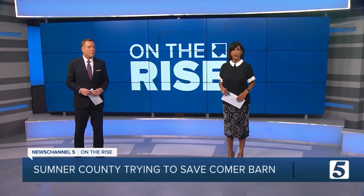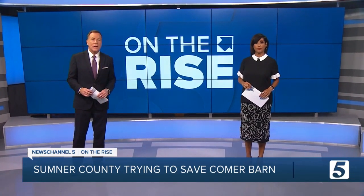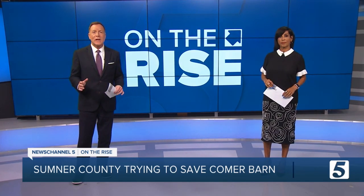An iconic barn near Gallatin may soon be restored to its former glory. The Comber Barn is 80 years old, but Sumner County is trying to make it into a space for school-age kids. As News Channel 5's Kyle Horan shows us, it's a restoration that comes with a cost.